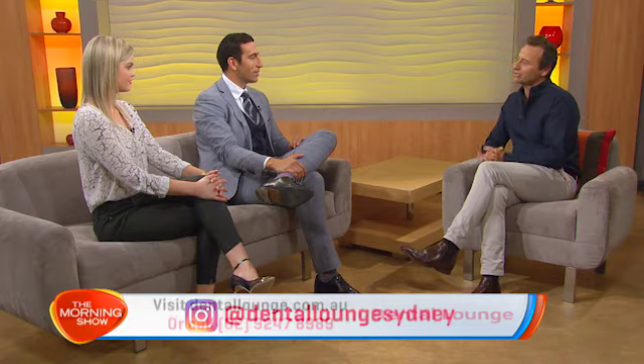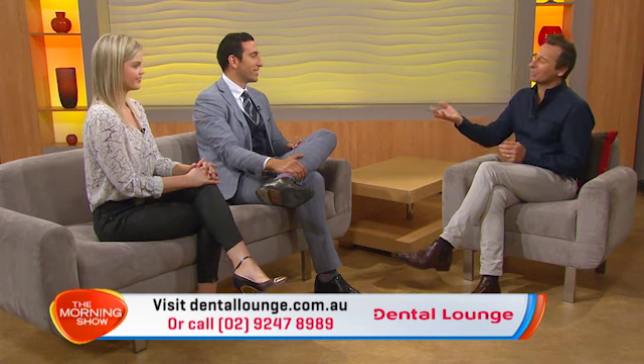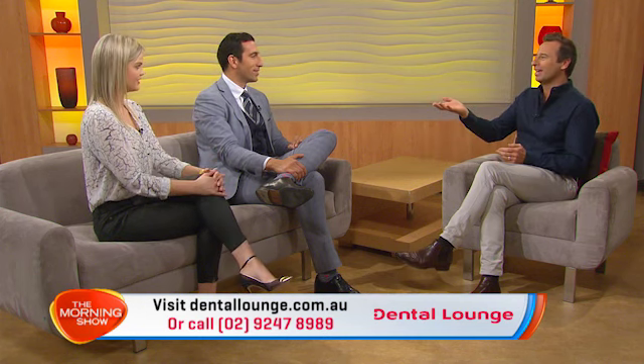Gamma, do you have any advice for people interested in getting cosmetic dentistry? The best advice I could give is to find someone that does a lot of cosmetic dentistry — which is exactly what you guys do. Gamma, Karina, thank you so much for coming in today. Let's put the details up on the screen — dentallounge.com.au is the website where you'll get all the information. We're also going to put up the Instagram details, so follow them. And also the phone number — if you've got any questions and really want to talk to somebody first, give them a call.